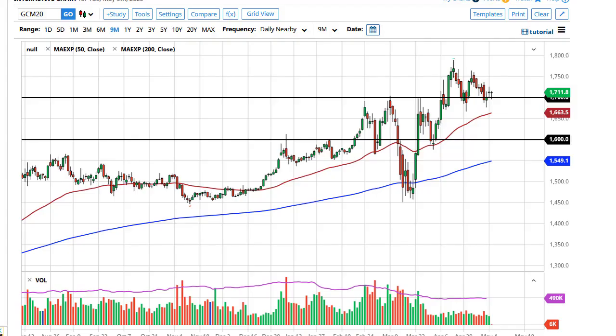From Daily Forex, this is Chris taking a look at the gold and silver markets. Gold has formed a bit of a hammer — we initially reached down towards the $1,700 level and turned around to show signs of strength. The hammer-shaped candlestick suggests there are buyers here, and it doesn't take too much imagination to see something like this on your chart.